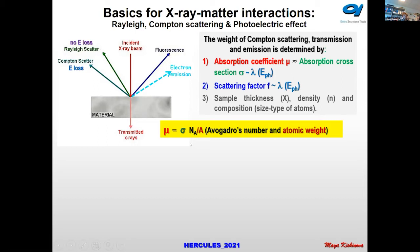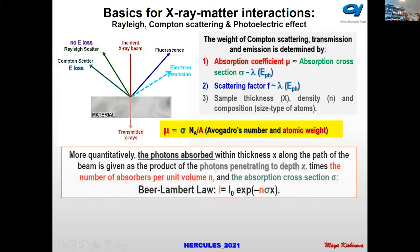The absorption coefficient, which is important for all spectroscopies, depends on the absorption cross-section — which is characteristic for each element — and this cross-section changes with photon energy. More quantitatively, when photons are absorbed as they pass through the sample thickness, the transmitted intensity depends on the initial intensity, the concentration, the absorption cross-section, and the depth of the sample.